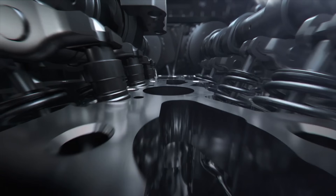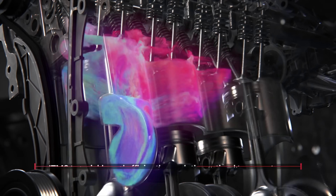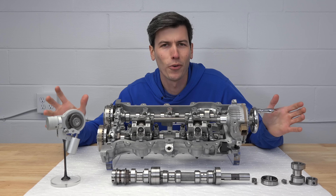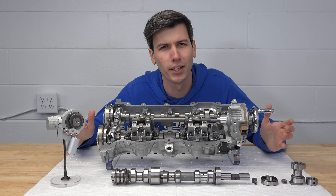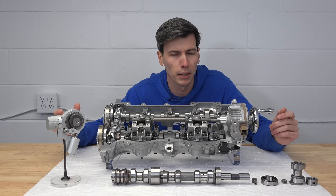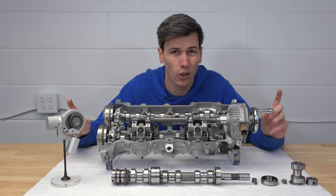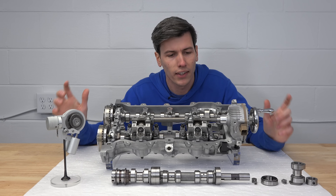Emissions are improved by altering valve timing and duration to ensure that when you have a cold start of your engine, the catalytic converter heats up as quickly as possible. Now from the very beginning of this video you may have been wondering about Koenigsegg's FreeValve. This system can completely vary valve duration, and it is a very cool technology, although we haven't yet seen it used in a mass produced vehicle, but it does have its advantages.